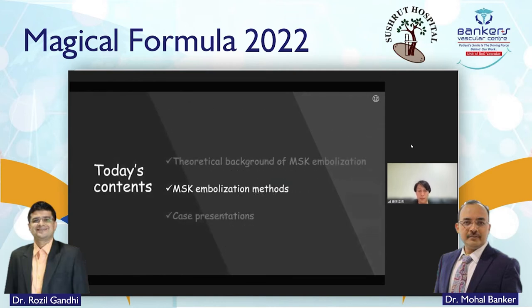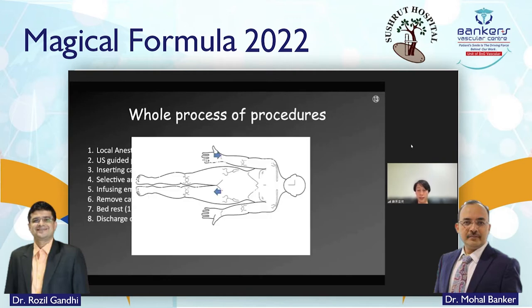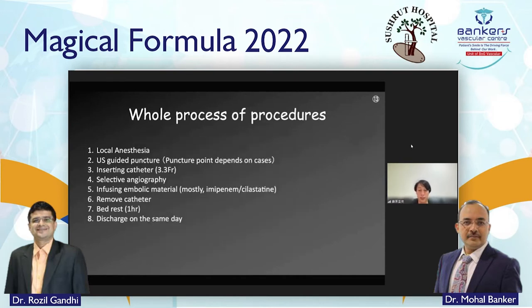Next, I will explain MSK embolization methods. This is the whole process of the procedure. First, we perform local anesthesia and ultrasound-guided puncture. The puncture site is dependent on the case — for shoulder, we use the radial artery; for knee, we use antegrade femoral artery. After that, we insert the catheter, select vessels, and infuse embolic material. After embolizing all target vessels, we remove the catheter. Rest time is only one hour in our clinic, and the patient is discharged the same day.